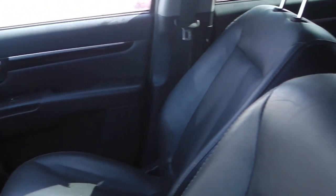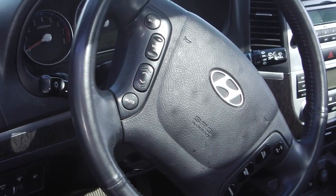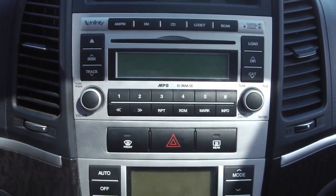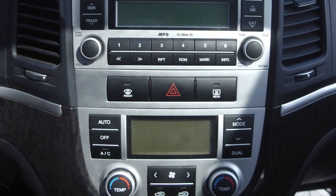Some features include power locks and windows, power heated side mirrors, steering wheel mounted audio controls, and a media center with AM FM radio, a CD player, MP3 input jack, and air conditioning.